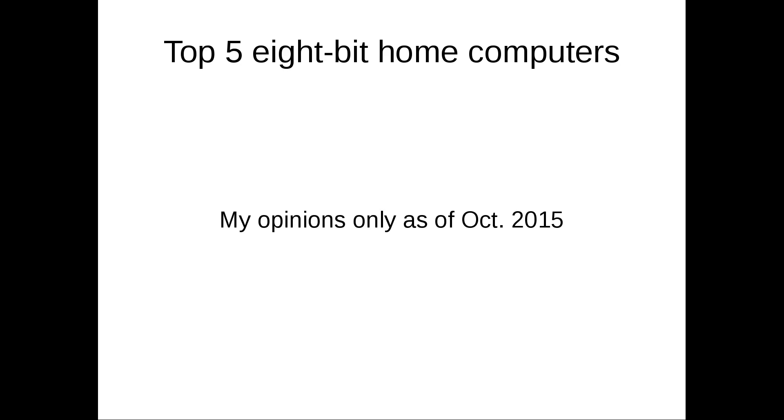Another top five list — this time, as the title of the slides says, top five 8-bit computers. These are microcomputers from the 70s and 80s. This is probably going to start getting into some controversial topics, so not quite ready to do editors yet, but let's take a look at what I think my top five 8-bit home computers are.